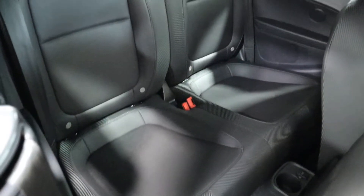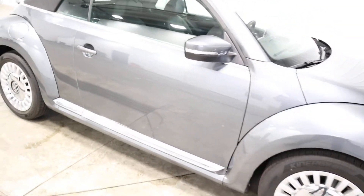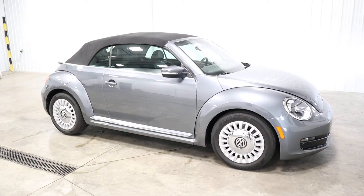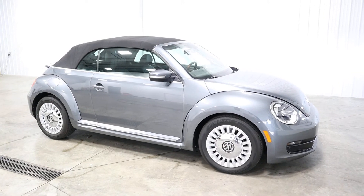Nothing to hide here at Midtown Auto Center as you can tell. If you have any questions about this vehicle give us a call at 513-420-0000 or you can visit us on the web at MTACautos.com where you can see this vehicle along with the rest of our super low mileage inventory. Thanks a lot. Have a great and wonderful day.